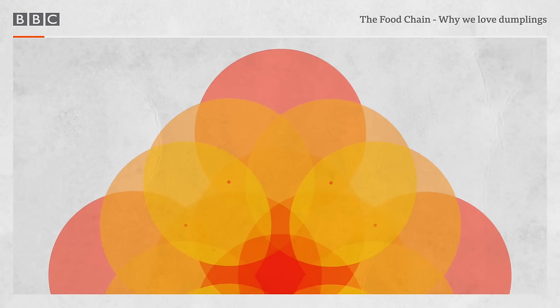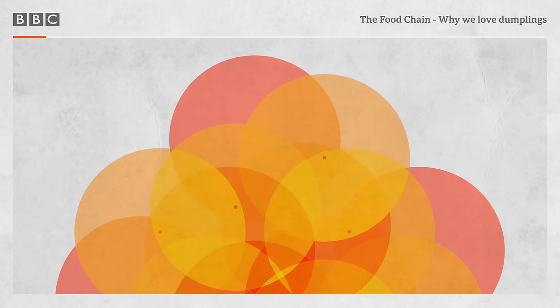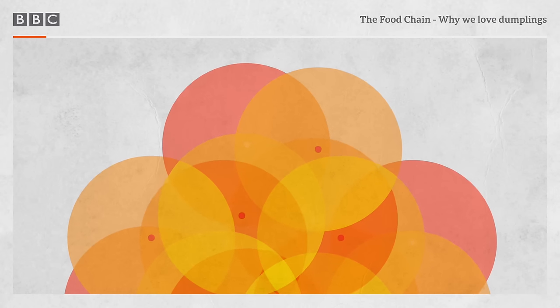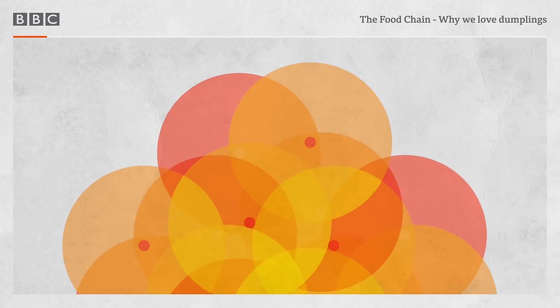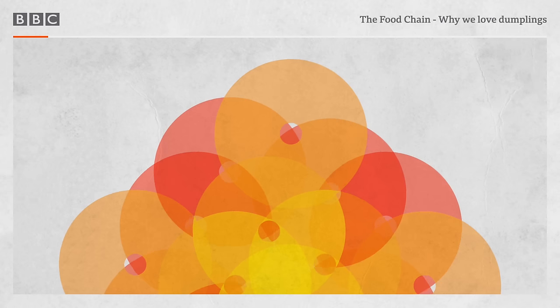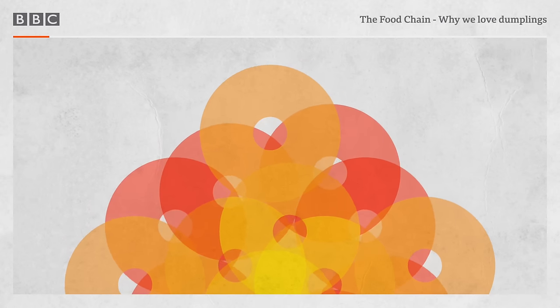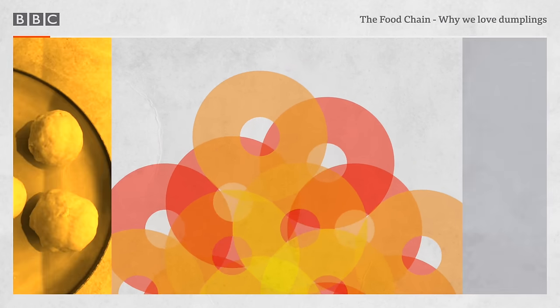Welcome to The Food Chain from the BBC World Service with me, Ruth Alexander. And this week we're finding out all about one of the world's favourite comfort foods. It's like a juice bomb in your mouth. I will never forget this taste. It was heaven. It fills the tummy and it takes you almost a whole day before you feel hunger again. Dumplings.